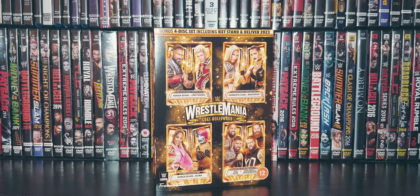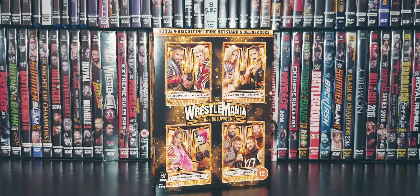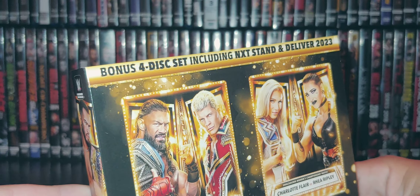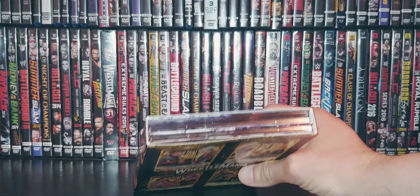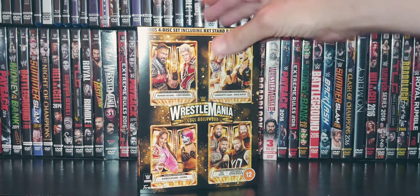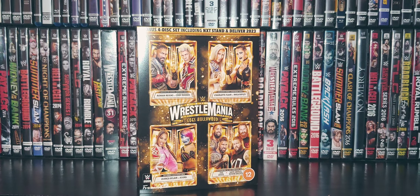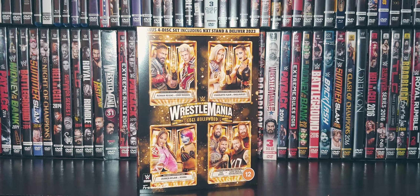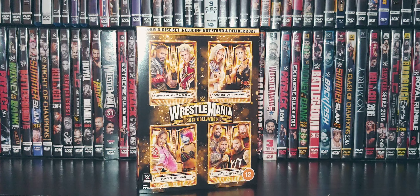The WrestleMania DVD set for me is a must-have, especially when you see this bonus 4-disc set including NXT Stand and Deliver. You got the big fat digipack custom artwork, exclusive artwork, the bonus 4-disc. This set comes with an insert, four stickers, and a poster.